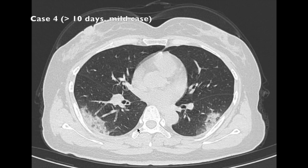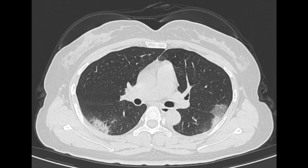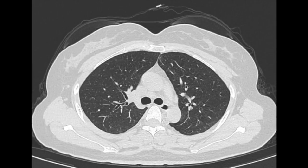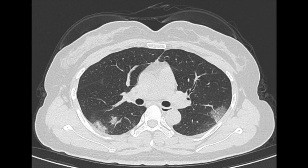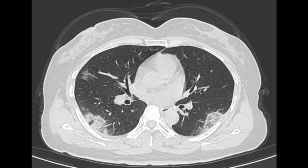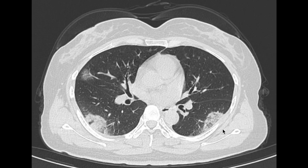As things continue to progress, peaking around 10 to 13 days, you often get full-blown consolidation. Consolidation is essentially an infiltrate where you can't see the vessel through it. Oftentimes we're seeing combinations of these findings — it's not as stepwise as we've been presenting it. In this patient we have areas of ground glass change, some crazy paving, areas of consolidation, and even a little bit of a reverse halo type appearance as well.